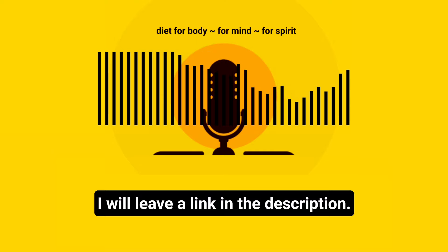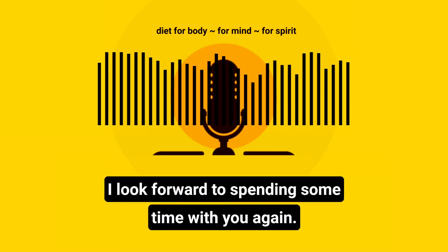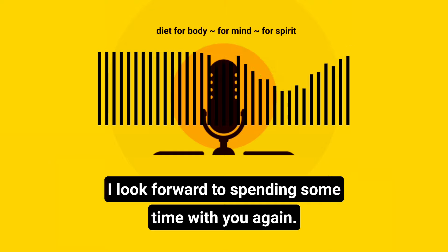I will leave a link in the description. I thank you for tuning in today. I appreciate your company. I look forward to spending some time with you again. Bye for now.